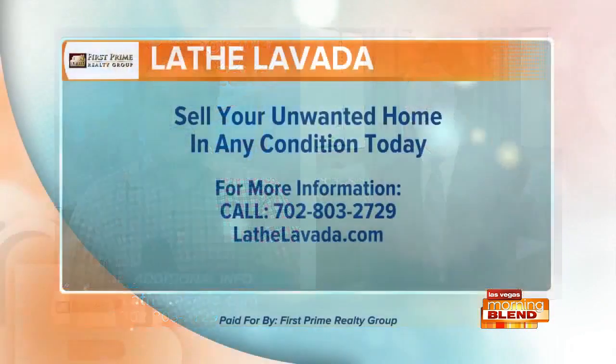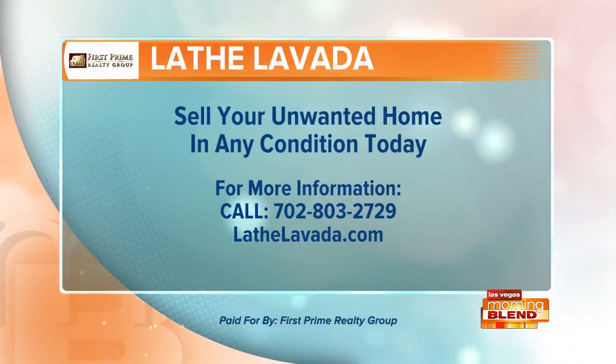Awesome. Great getting a chance to see you again — we'll talk to you soon. Thank you. If you've been looking to sell your home quick for cash, get yourself Laith Levada. Call 702-803-2729. The number again: 702-803-2729. For a guaranteed quick and easy, no-obligation 24-hour cash offer. You can also visit laithlevada.com. First Prime Realty Group, a proud sponsor of The Morning Blend.